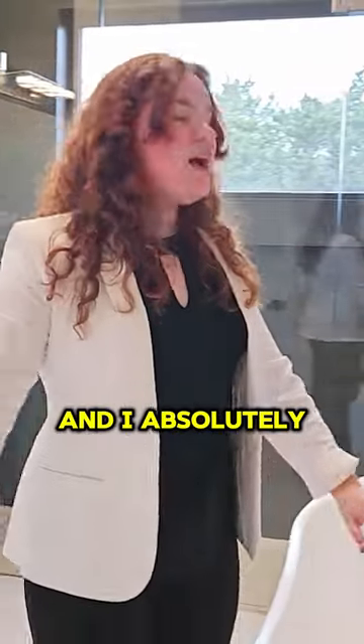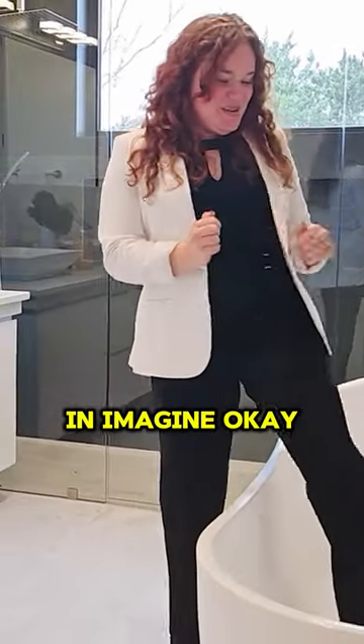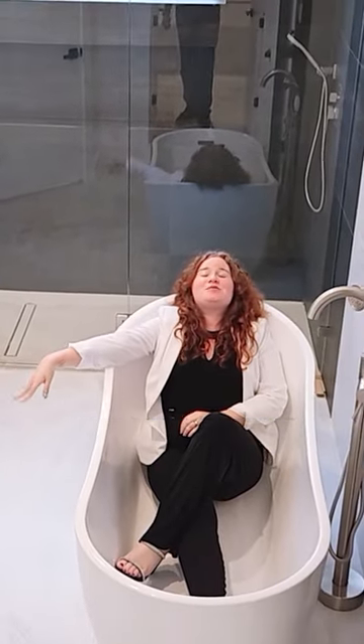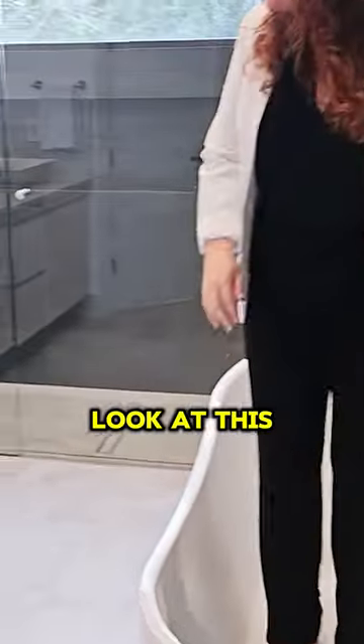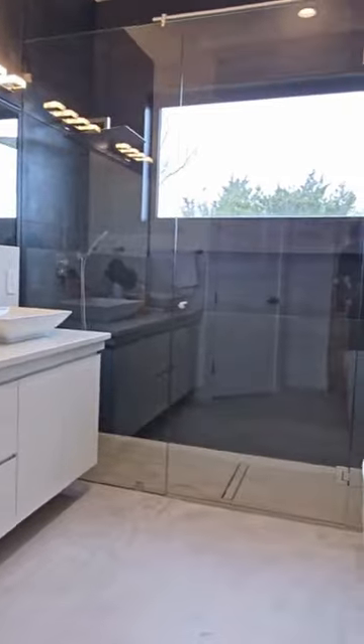You do have a water closet right here, and I absolutely love this bathtub. Just like Ryan Serhant does it, I'm gonna get in — so imagine... just kidding. We'll take a look at this shower. Like I said, spa-like bathroom.